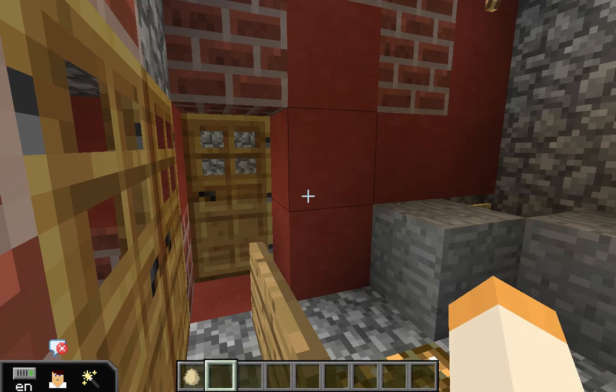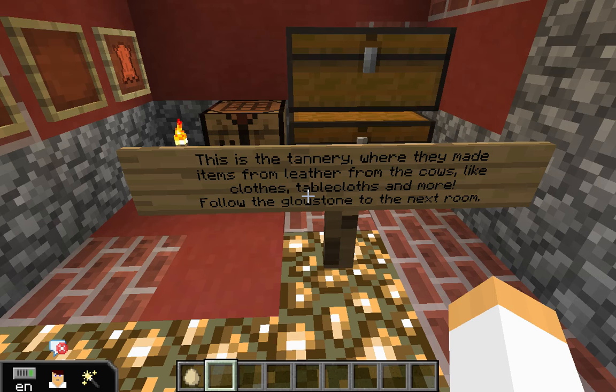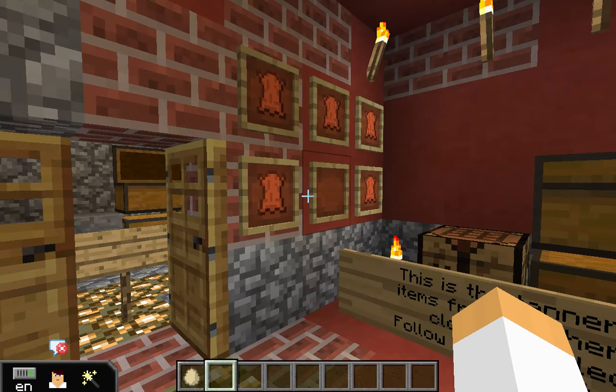The next room is the tannery. This is where they made all the leather and other things for the mission. For example, they made saddles and curtains.